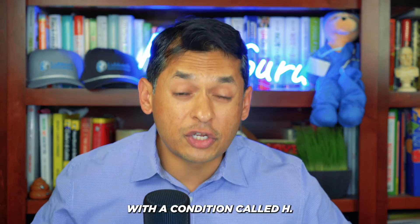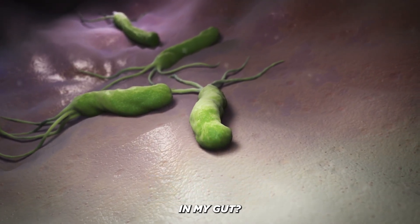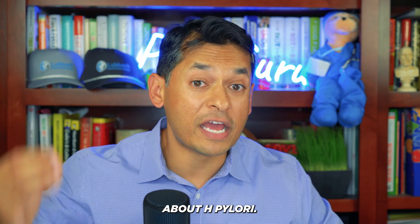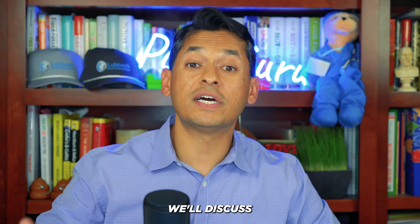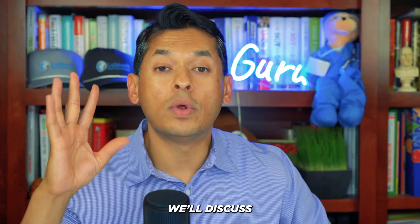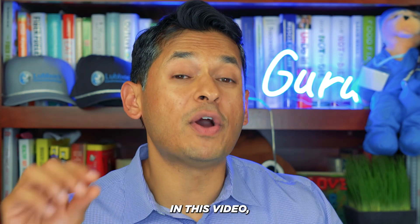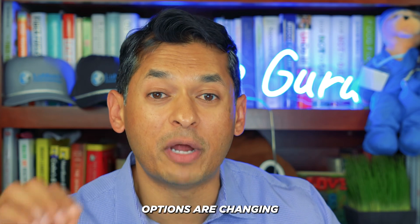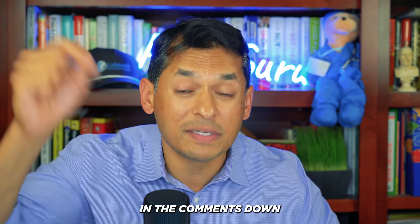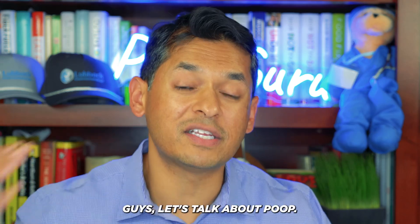So you may have been diagnosed with a condition called H. pylori. You'll be wondering what the heck is this? What is going on? Why do I have this bacteria in my gut? In today's video, we'll do a deep dive on exactly what you need to know about H. pylori. We'll discuss what it is, how it's spread, the symptoms, how we diagnose it, and the risks and prevention. I'm not going to discuss treatment options today, as those are changing and I want to do a deeper dive on that separately.